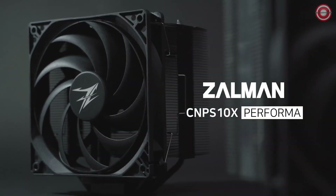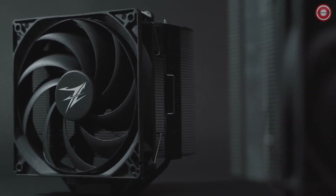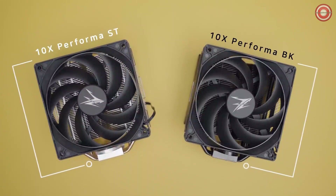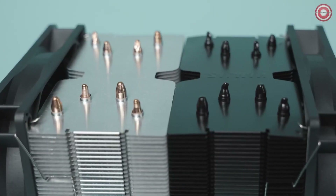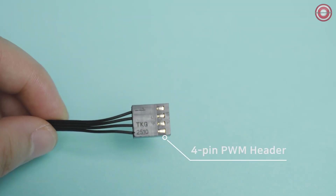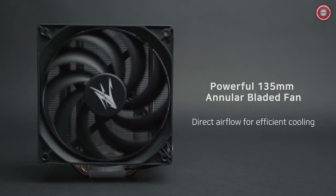The Zalman CNPS 10X Performa Black is an excellent budget cooler for the Ryzen 9 5900X. It is a single-tower cooler with four copper heat pipes and a 135mm fan. It has a TDP rating of 180W, which is more than enough for the 5900X's 105W TDP.